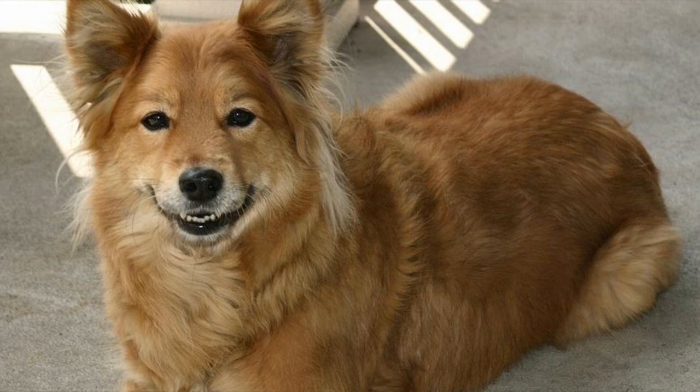As mentioned earlier, they bark a lot, but that is not the only sound they make. Finnish Spitz is a very talkative breed — he can croon, purr, and yodel.